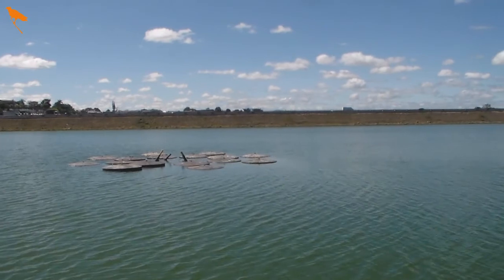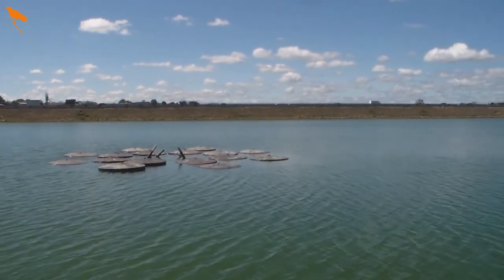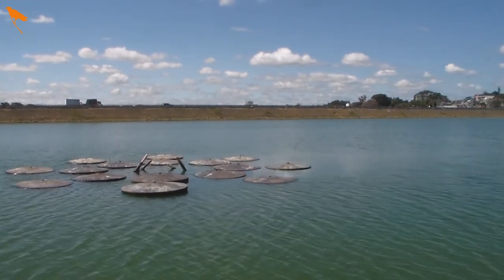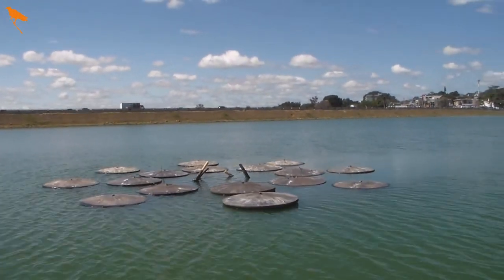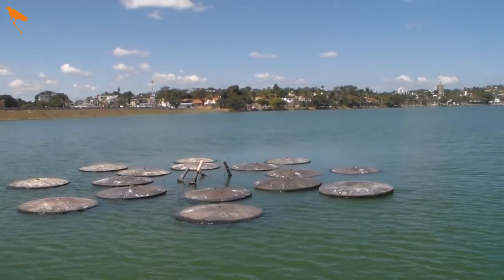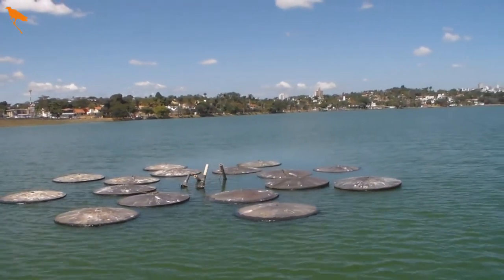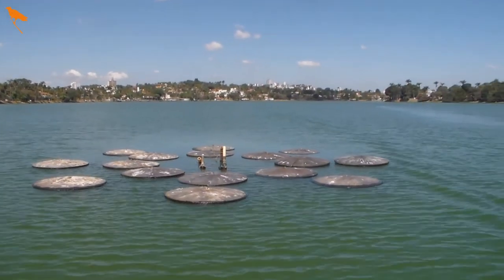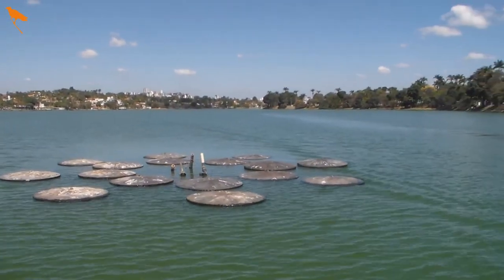Here we are next to the Lagoa and the bridge — the Pampulha bridge. We're going to see one of the most curious structures that anyone passing by here will observe. According to Sudecap, it is 16 meters above the water.